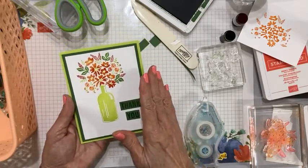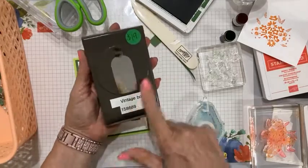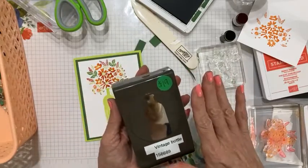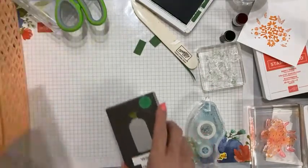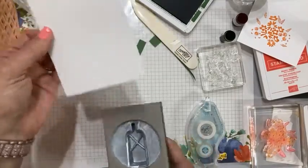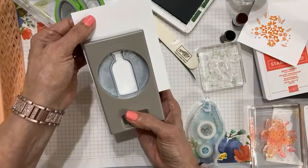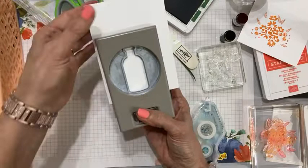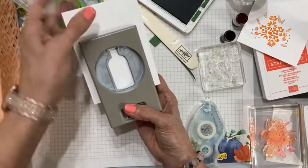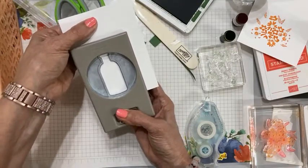Now we're going to step it up using the coordinating vintage bottle punch. This is a $19 punch — if you purchase it with the stamp set you get a bundle price and save $10. I'm going to take the same five by three and three quarter inch basic white panel. This time the bottle will naturally be near the bottom of the card because the punch only goes in so far. I'm bringing it over just a little, but not too far, because I want all my flowers to be on the card.